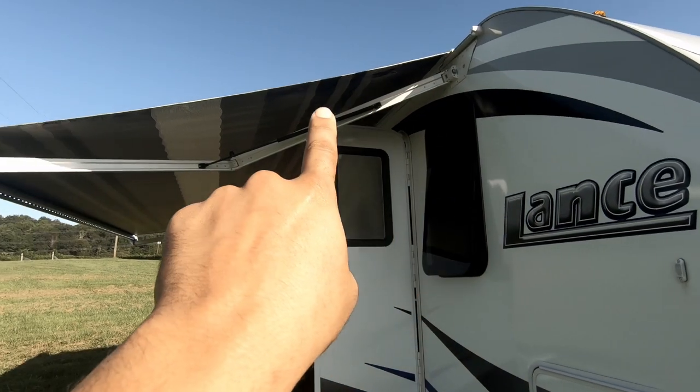Number two is going to be the awkward awning arms. We cannot open our door when we're extending or closing our awning. Someone literally has to be on the outside letting us know that the arm has cleared the doorway. If you're alone camping and pulling into a site, you wouldn't know if your awning is too close to something parked next to you.